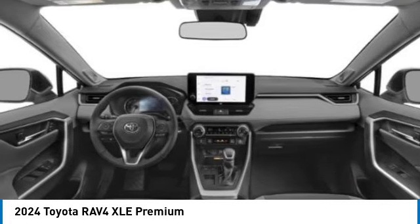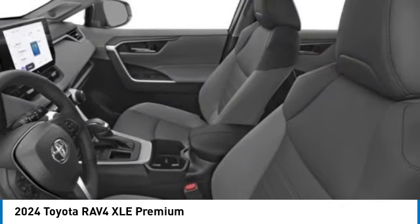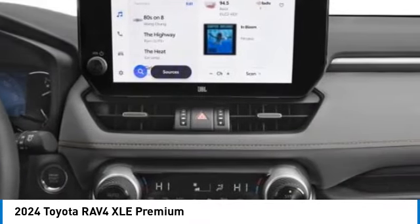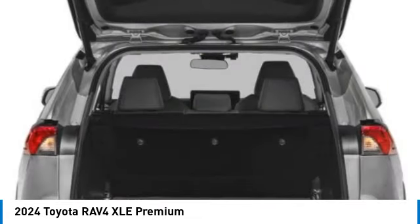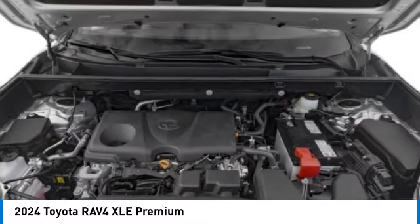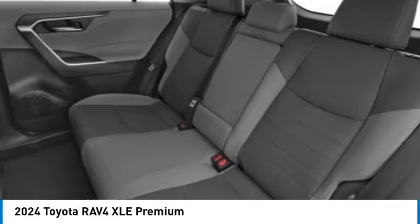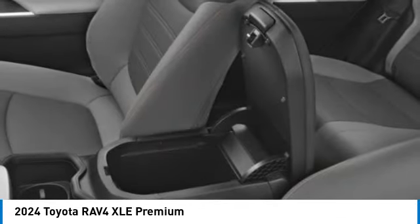This vehicle has less than 800 miles. Here are some of this vehicle's great options: rear spoiler, power lift gate, brake assist, remote keyless entry, power moonroof, four-wheel disc brakes, speed control, electronic stability control, traction control, rear window defroster.